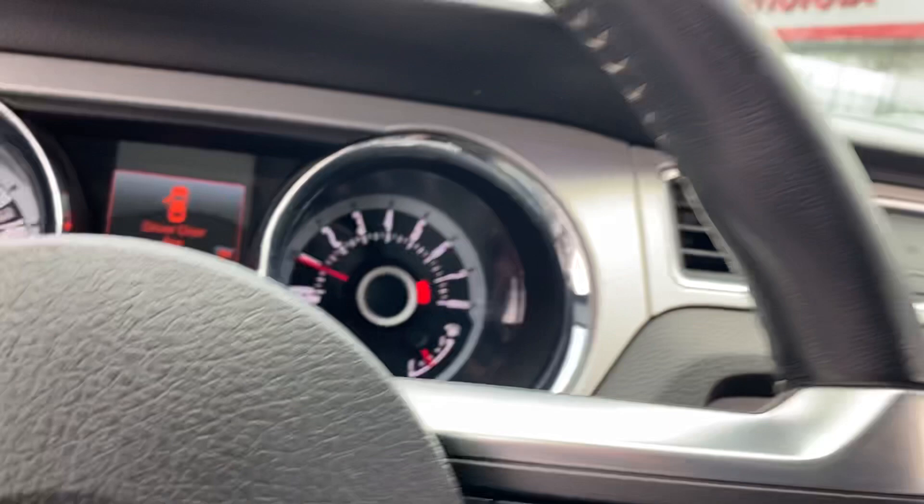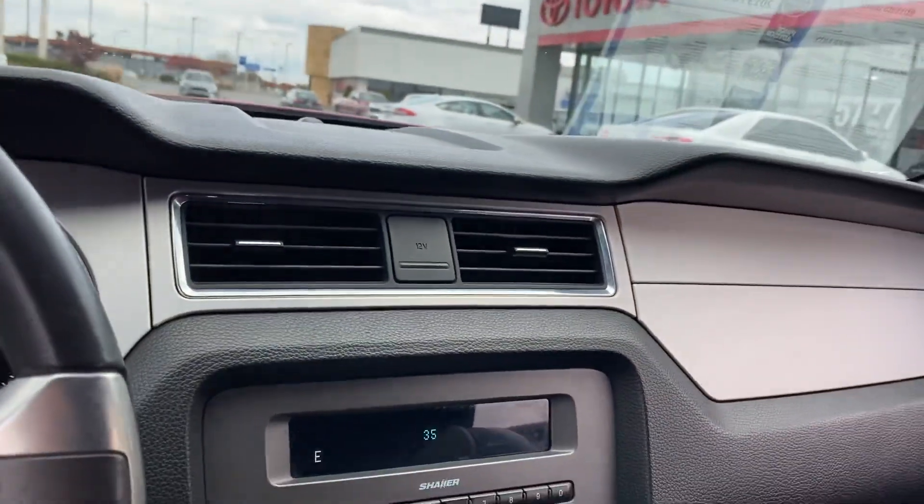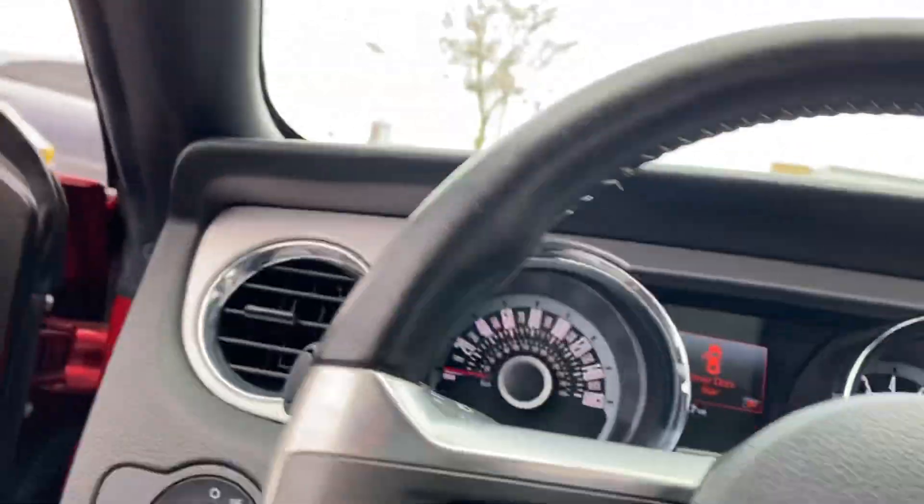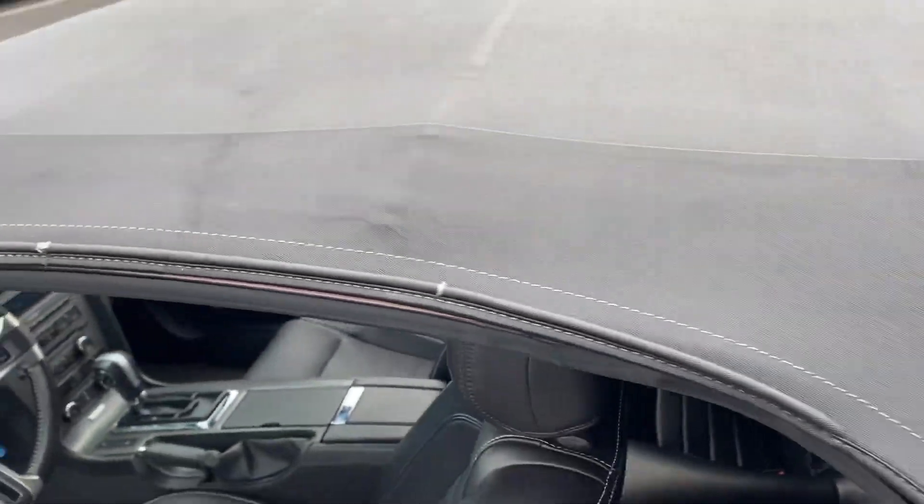I'll go ahead and show you the condition of the top as well. Extremely clean vehicle. Top is in excellent condition.